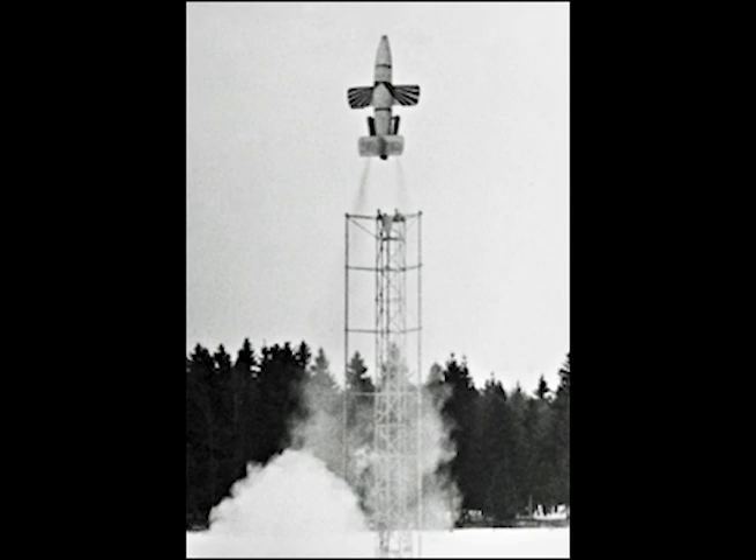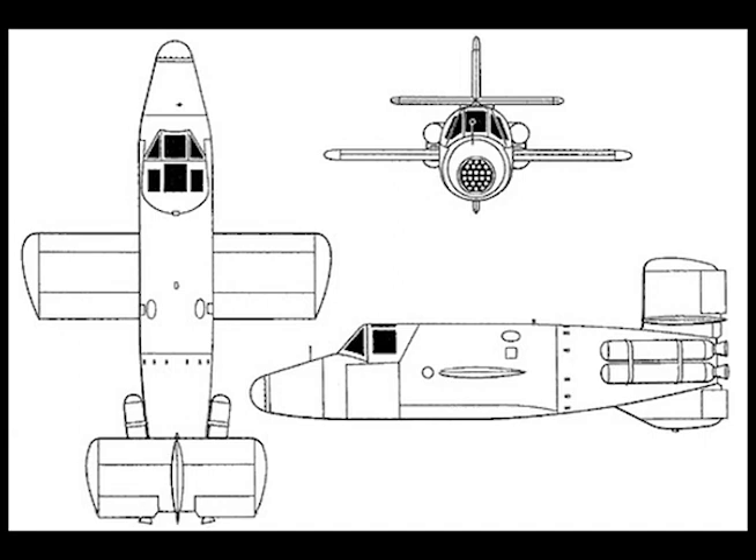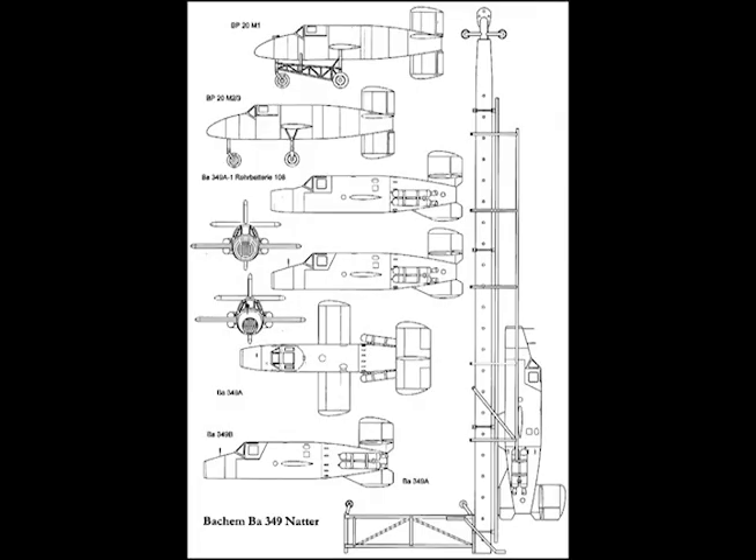It was primarily intended for attacking bomber formations. Span: 13.1 feet. Length: 20.6 feet. Wing area: 51.6 square feet.